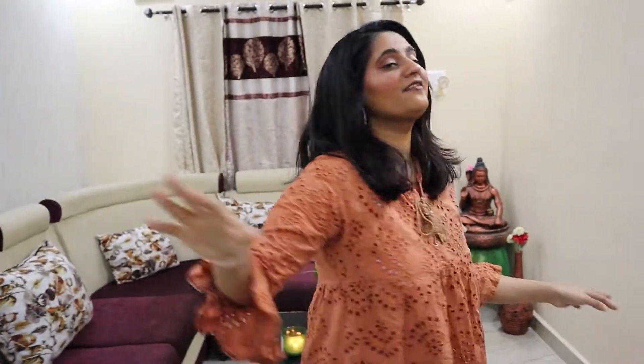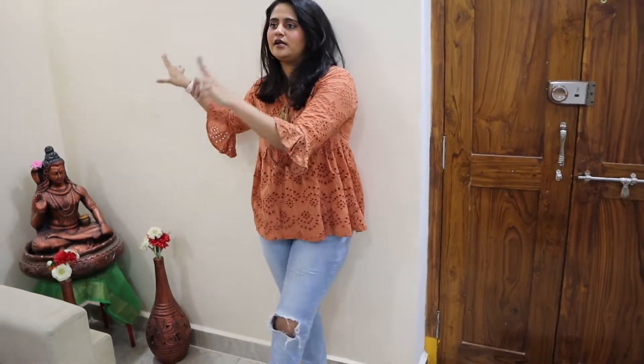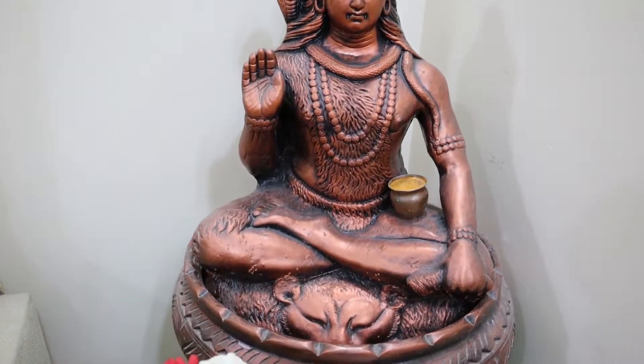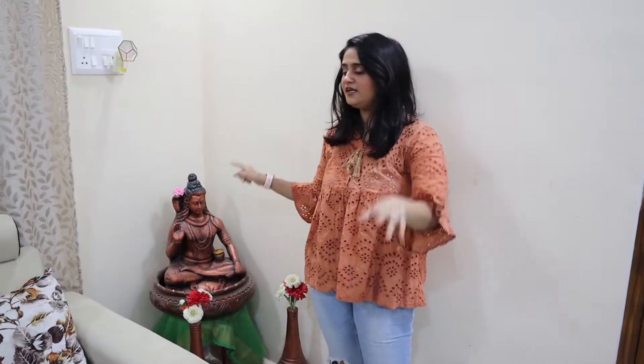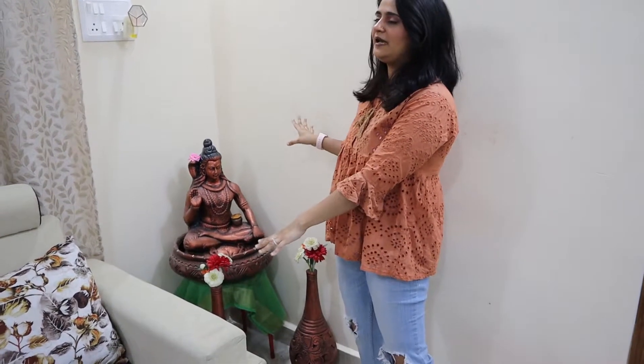Coming to the other side of the room, I have Shivji over here. This is something we picked up from a street market vendor. I actually wanted to take a Buddha, but we do have a Buddha outside the house, so we went for Shivji here. This is a small dedicated space for him — this is where he stays every day.